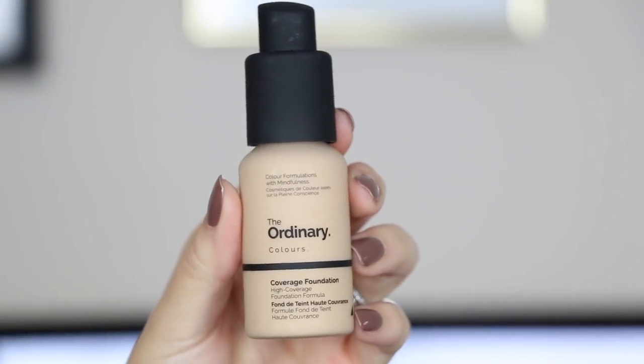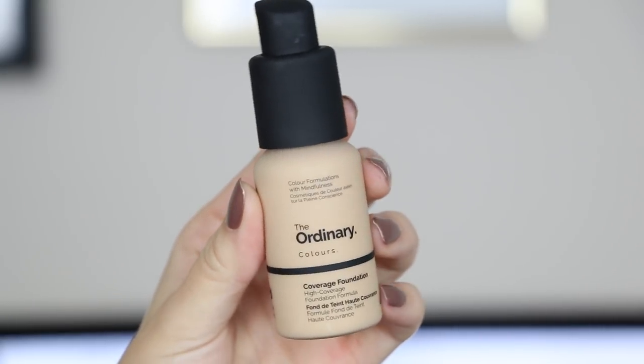Anyway, I was gonna dedicate the entire video to this product, but then I got this in the mail. This is The Ordinary Coverage Foundation. I've heard a lot of buzz about this foundation — they have two of them: the coverage foundation and the serum foundation. I picked up the coverage foundation today in shade 2.0 N, which I'm assuming is 2.0 Neutral. I really wanted to try this because it's a six dollar — well, $6.97 — foundation. I've heard mixed reviews, some horrible things but also really great things. I'm just nervous this is gonna break me out. I love the packaging though — it has like a soft touch.